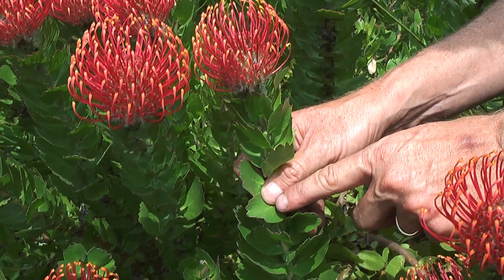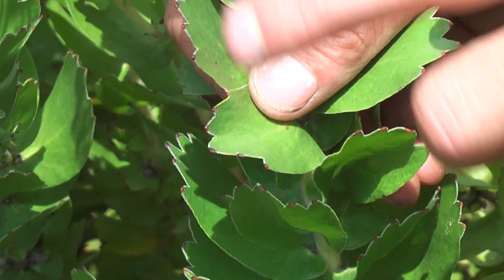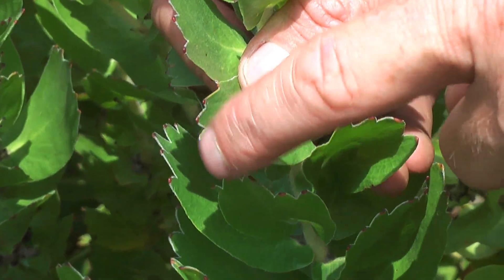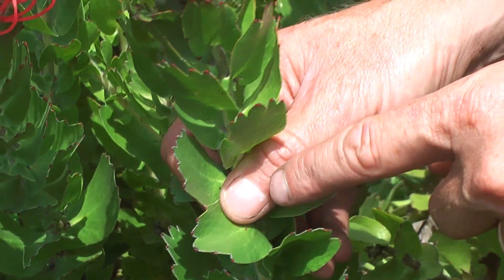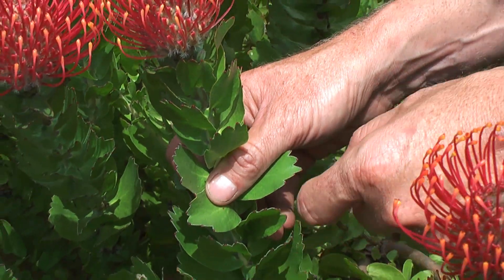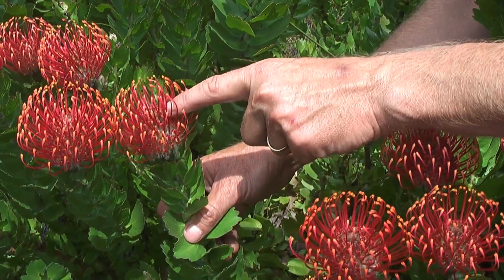As with many of the proteas and pincushions, at the tips of the leaves are these little red spots. On this particular pincushion there are normally five to seven of these little spots. We call these extra-floral nectaries, which is just a fancy way of saying it's a nectary — so it's producing nectar — but it's not in the flower.